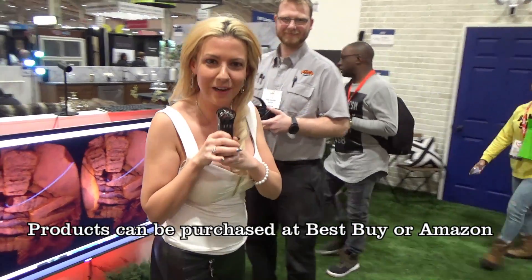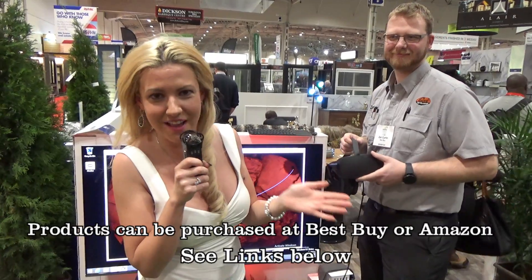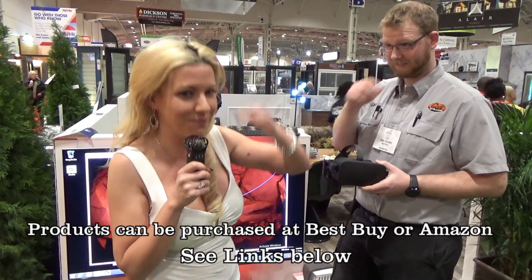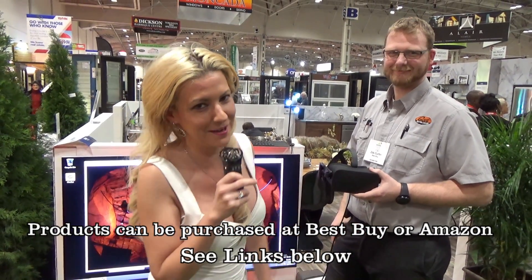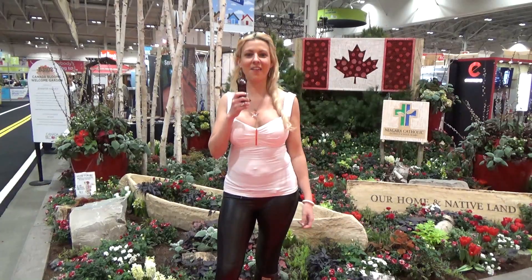Well, there it is — you saw it here first. You really got to try it out, I highly recommend it. It's the next level; I've never experienced anything like that. It sure beats the ones where you put your phone in — the Google goggles — totally different experience. So that concludes our fabulous, fun-filled day here at the National Home Show. Make sure you subscribe to our YouTube channel, follow us on Instagram, and like us on Facebook.